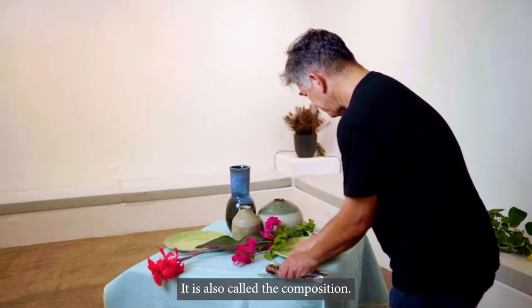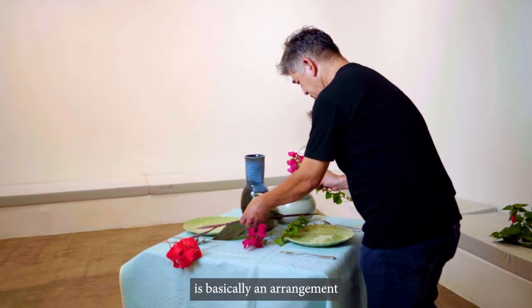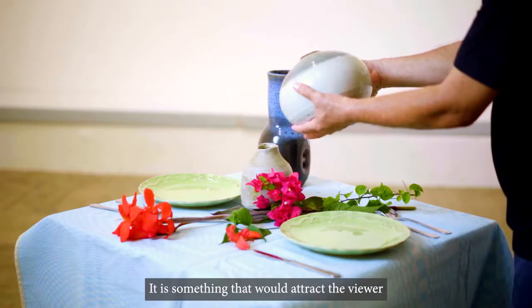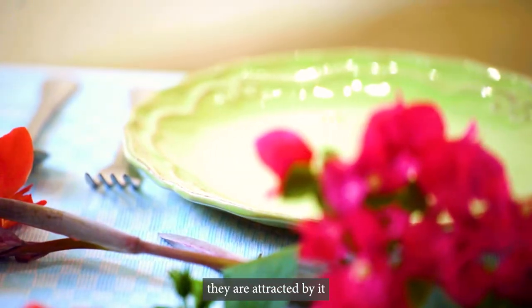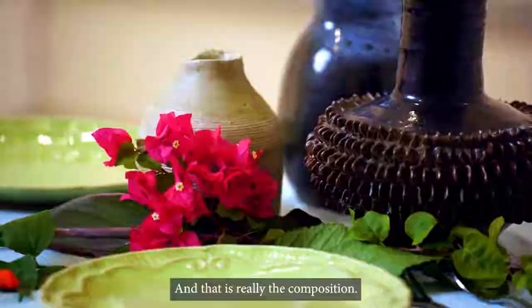It is also called the composition. The way I would describe composition is basically an arrangement of the major shapes. It is something that would attract the viewer even from afar, even before they see the details of your painting — they are already attracted by it because of the arrangement of shapes. And that is really the composition.